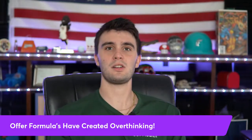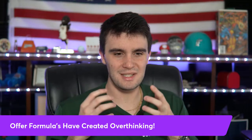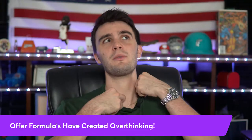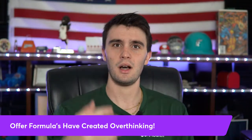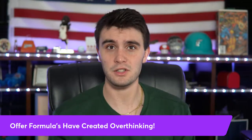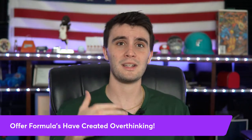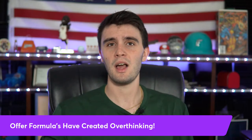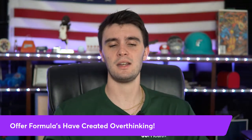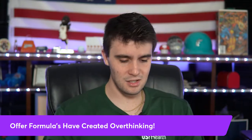The first thing we need to talk about when it comes to wholesaling real estate is how these offer formulas have created so much doubt in people's minds — so much overthinking, so many issues when it comes to just talking with motivated sellers, doing deals, giving offers, and getting those offers accepted. That's the biggest problem I've seen with so many beginners and newbies.